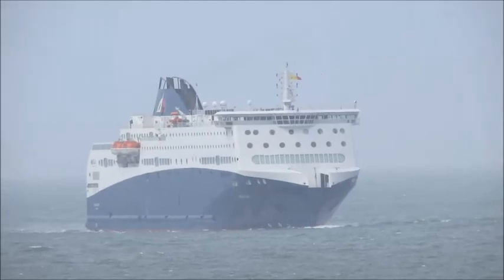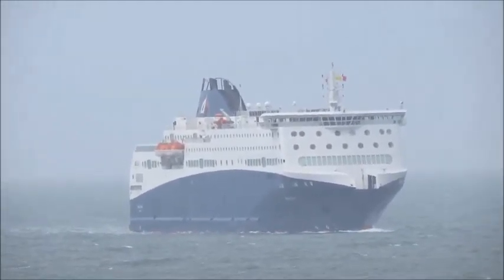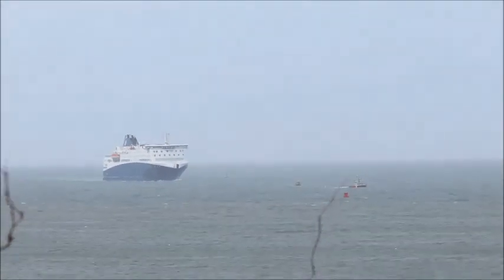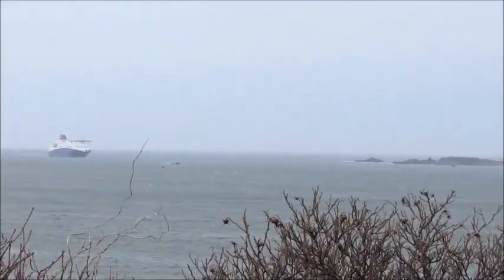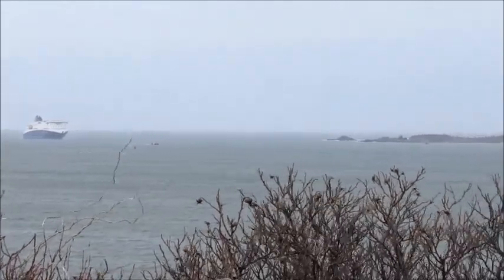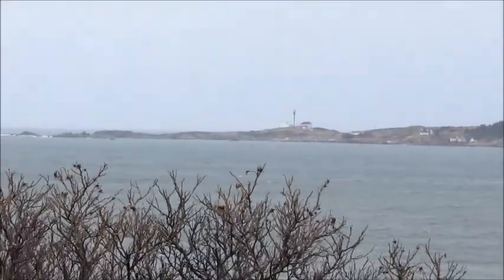Much bigger than the original Blue Nose — that's a large boat. It almost looks like a cruise ship from over here. I think that's what it was built for, though I could be wrong. Let's zoom out and see how that fits. We heard the foghorn — I didn't even know we had one functional.